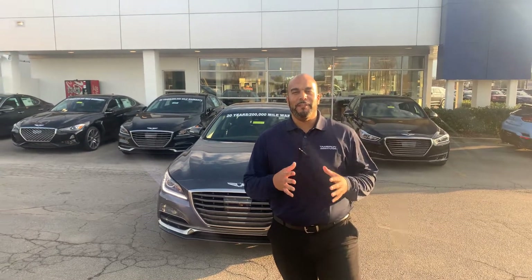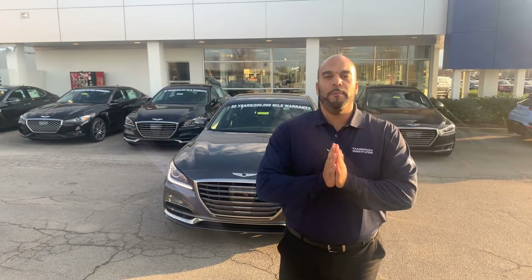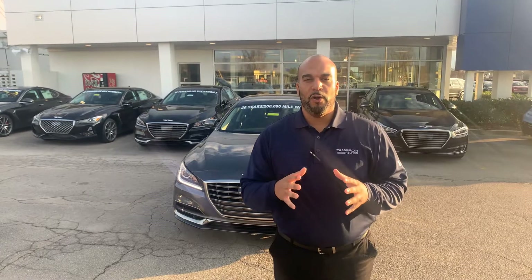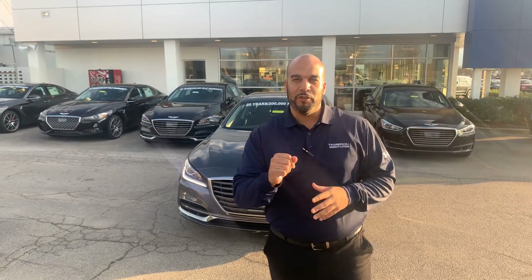Good afternoon, Monica. My name is Citron here at Genesis of Hoover. Thank you so much for inquiring on one of the beautiful Genesis G80s. We have a couple of them here on the lot in different colors. I've got one right behind me that I'm excited to show you, so let's begin.